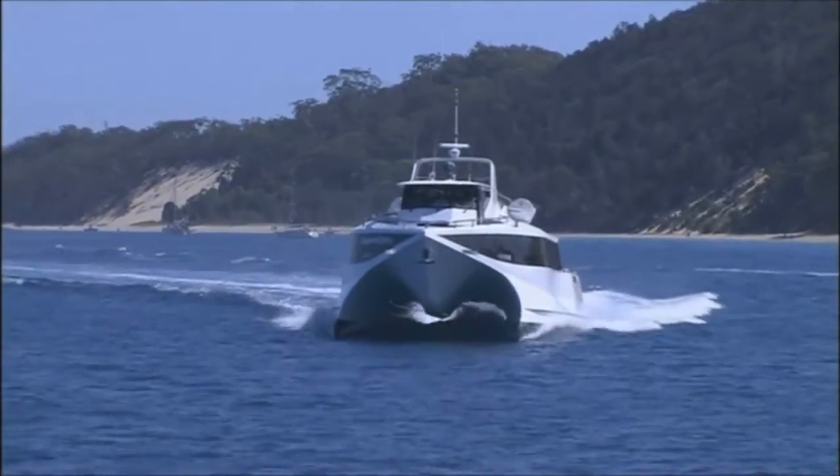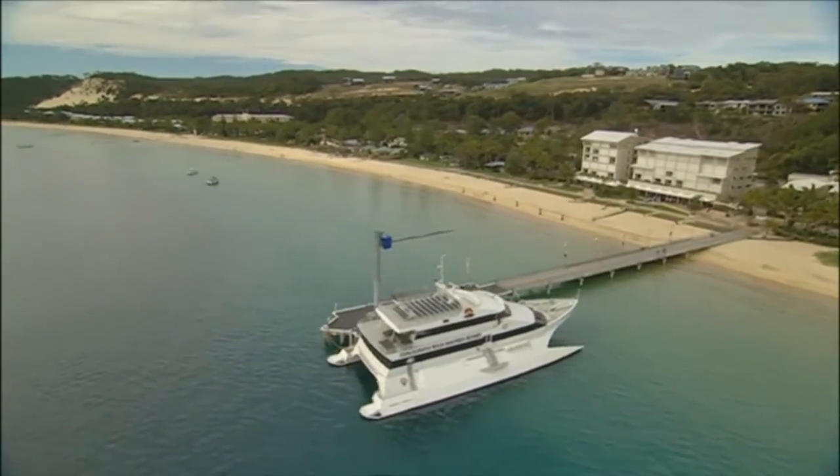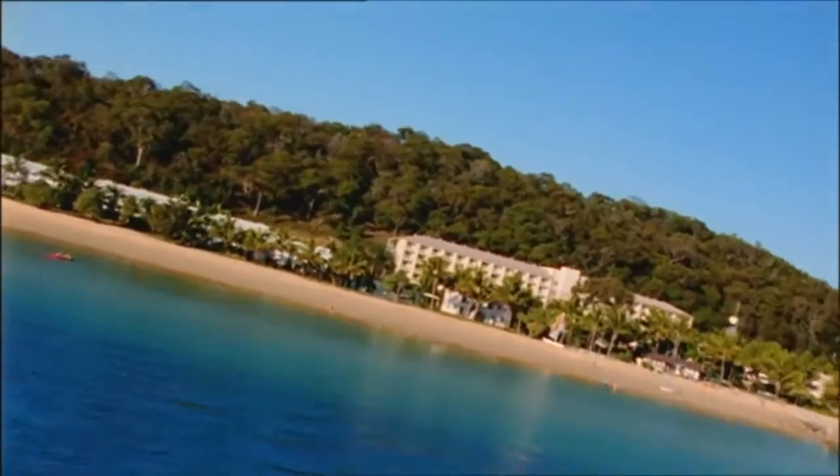Welcome to Moreton Island, the third largest sand island in the world. Only an hour's boat ride from Brisbane brings you to the crystal clear waters and golden sandy beaches of Tangalooma Island Resort.